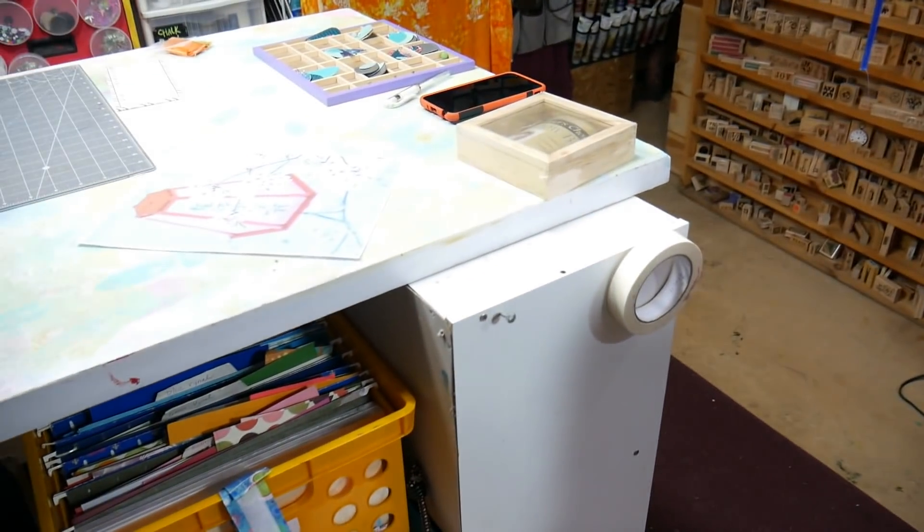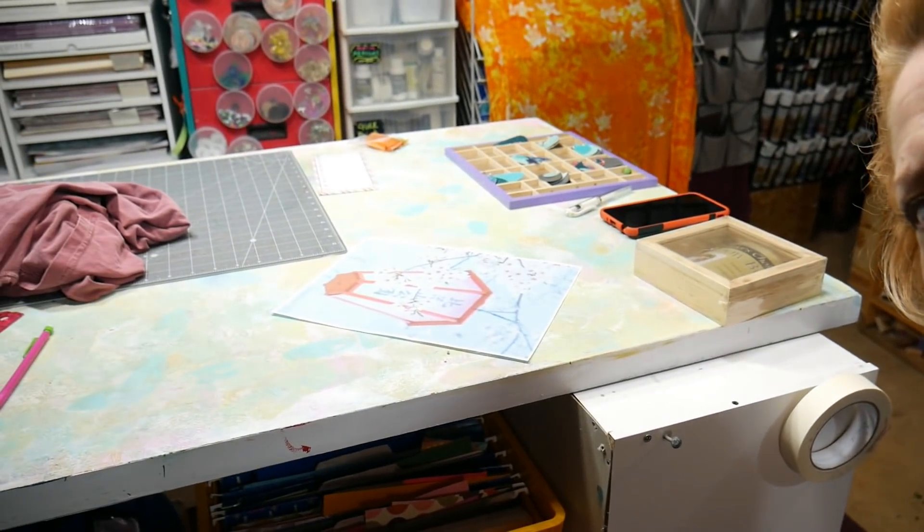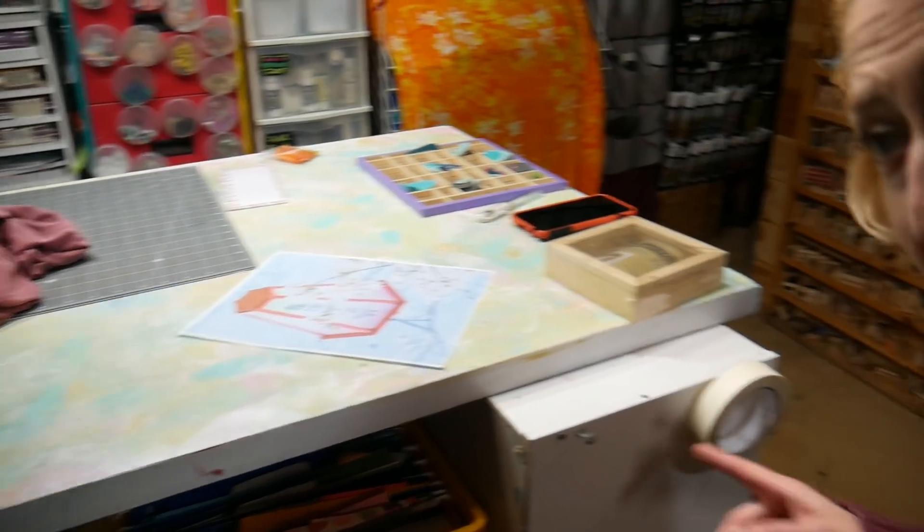It's a mess — that's my big crafty island. That is a mess. But it's real, I keep it real here, right? So it's underneath there because I generally do my card making over on that table.